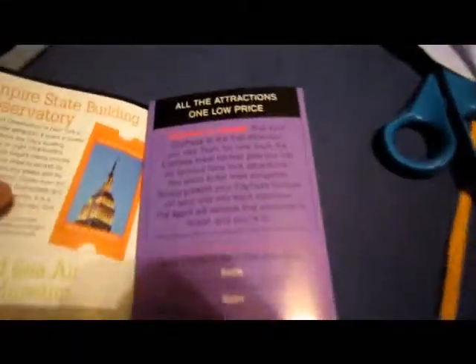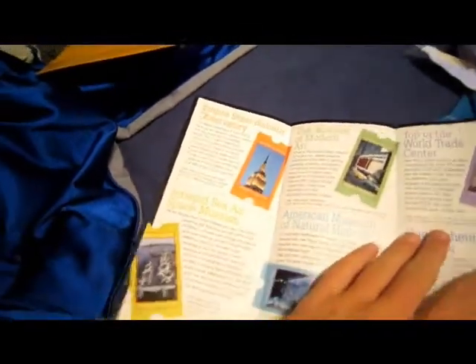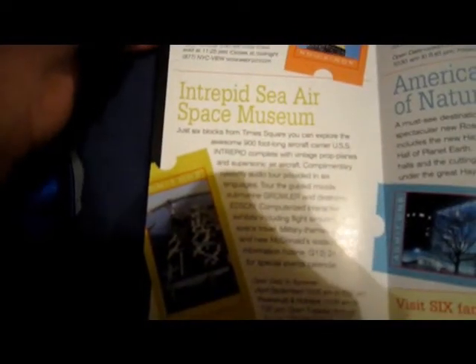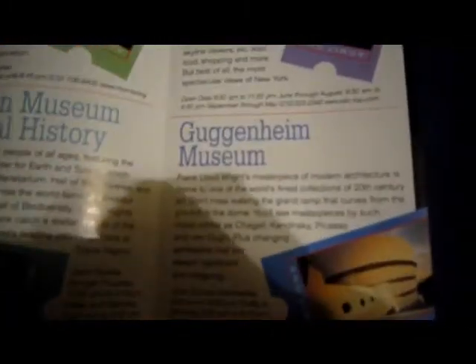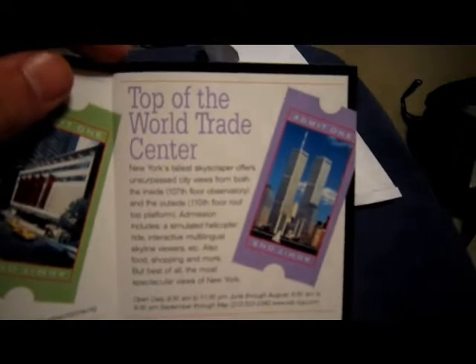At the time this brochure was printed, you could go to six attractions. Opening it up, this is where they also have the City Pass in other cities, and on the inside, the attractions you could go to with the New York City Pass: the Empire State Building Observatory, the Intrepid Sea Air Space Museum, the Museum of Modern Art, the American Museum of Natural History, the Guggenheim Museum, and the Top of the World Trade Center Observatories.